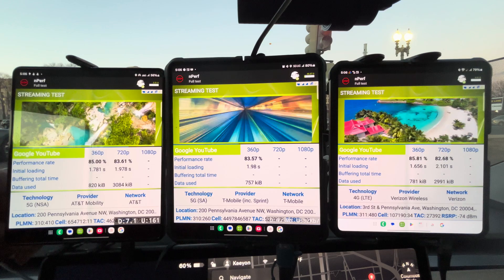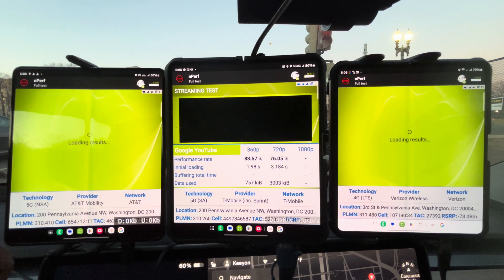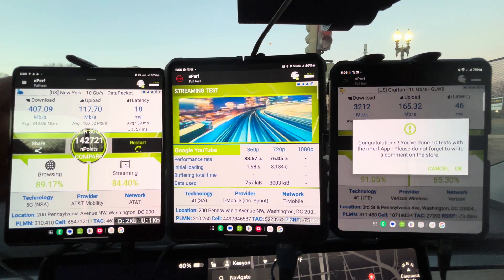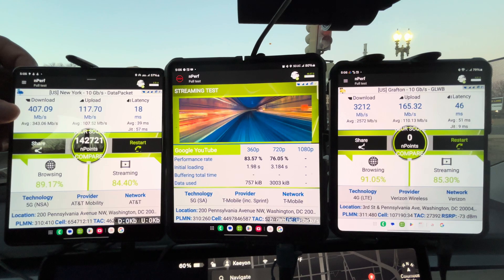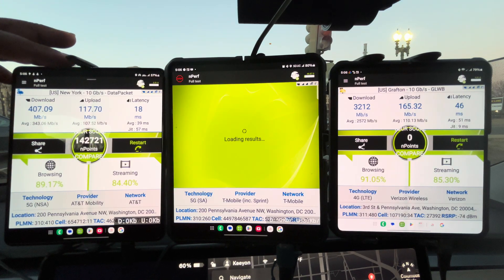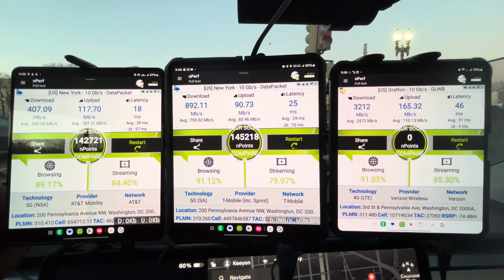Right now Verizon is already on 720p while others are still at 360p, and AT&T is already done. Final results: AT&T at 407 down and 117 up — browsing and streaming very good. Verizon at 3.2 gigs down and 165 up — browsing beyond good, streaming very good. T-Mobile at 892 down and 90 up. AT&T had the best latency of the three. We're looking very good now.